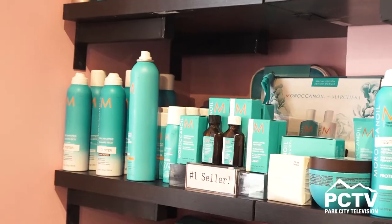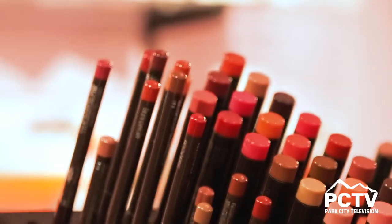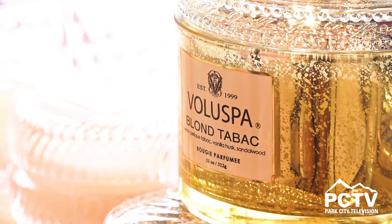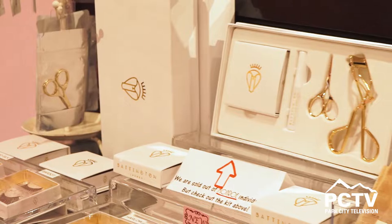Hi, my name is Diana. We are here at Splendor Beauty and we are located in the Redstone Shopping Center. We carry here at Splendor the most amazing products from skincare, makeup, and gift essentials. Splendor has been open since 2005. People love coming here because the products are great. It's an amazing atmosphere — you can spend hours looking through all of our selection.